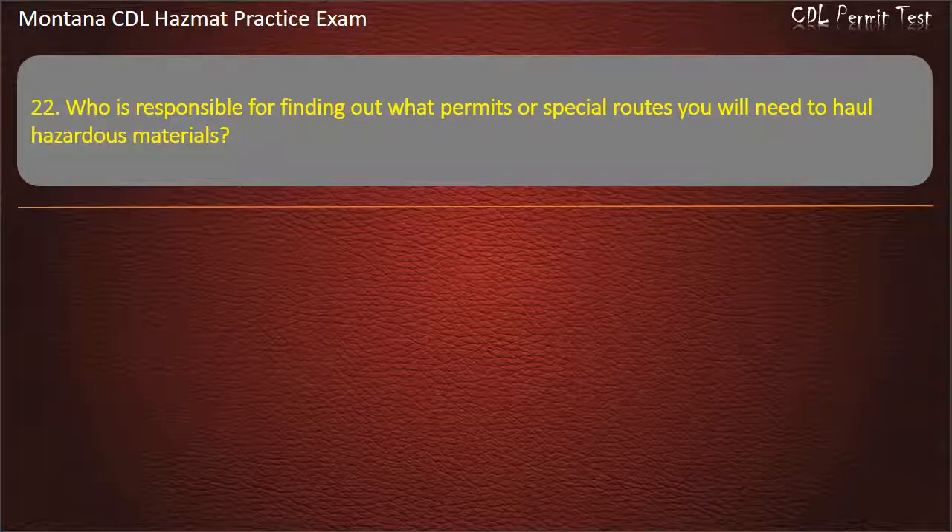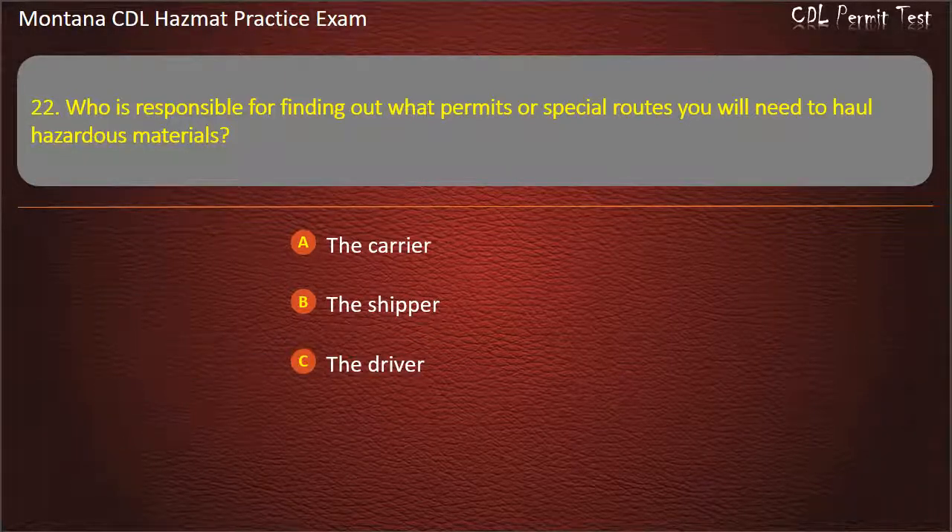Question 22. Who is responsible for finding out what permits or special routes you will need to haul hazardous materials? The carrier; the shipper; or the driver. Answer: The driver.